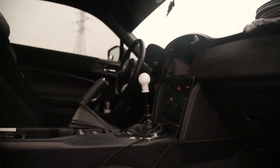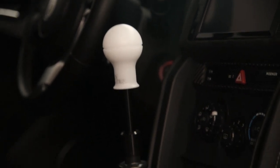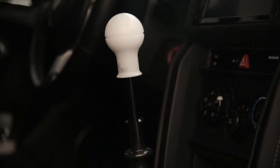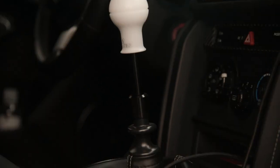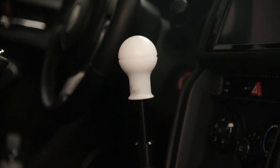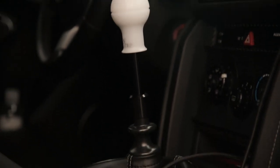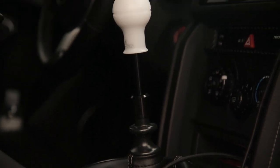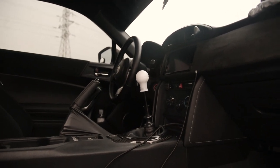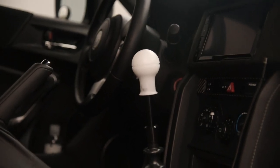Here's the shifter setup: a Vertex limited edition white shift knob with silver engraving — non-weighted, nothing too crazy, but it feels nice to shift with. Below that is a three-inch shifter extension, and below that is an additional one-inch spacer. I needed the one-inch spacer because the shift knob doesn't fit over the reverse lockout collar — without it I couldn't pull up the collar to get into reverse. It's a crazy extension setup, but I do like having my hand closer to the wheel when shifting.